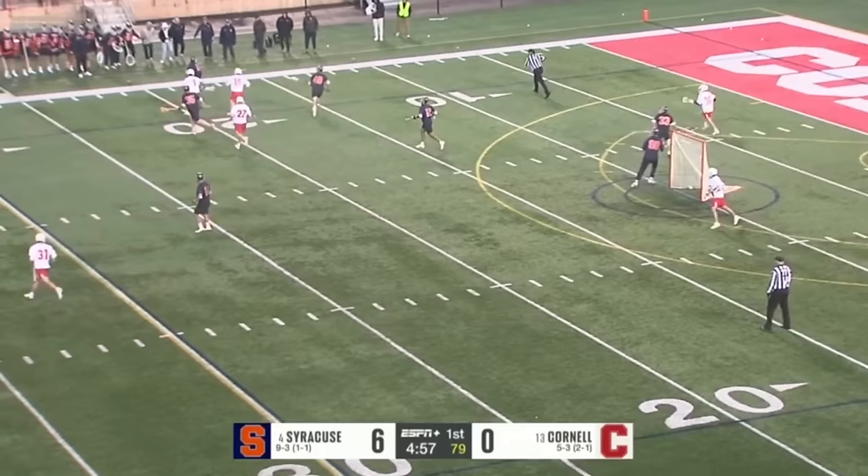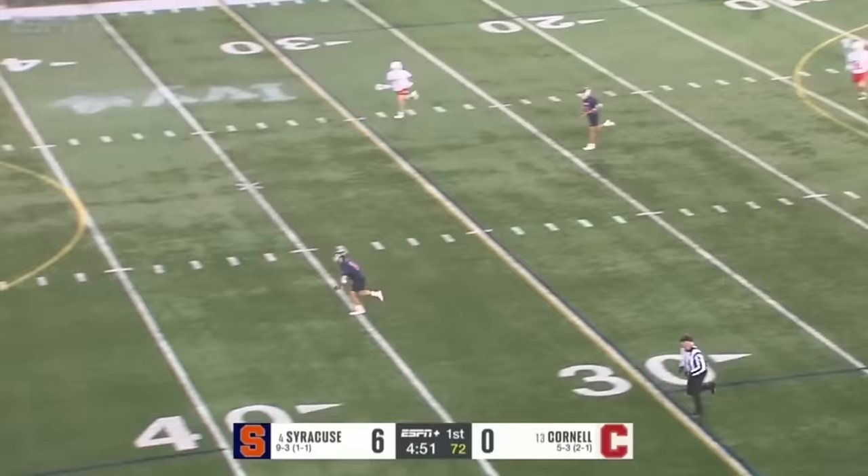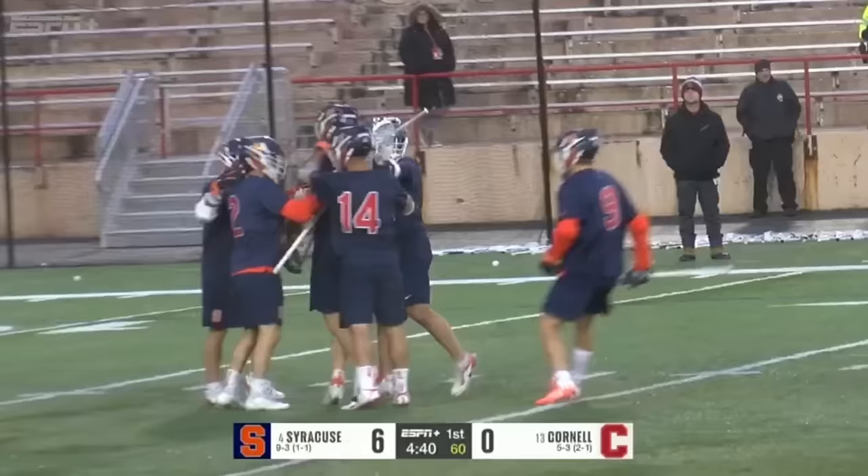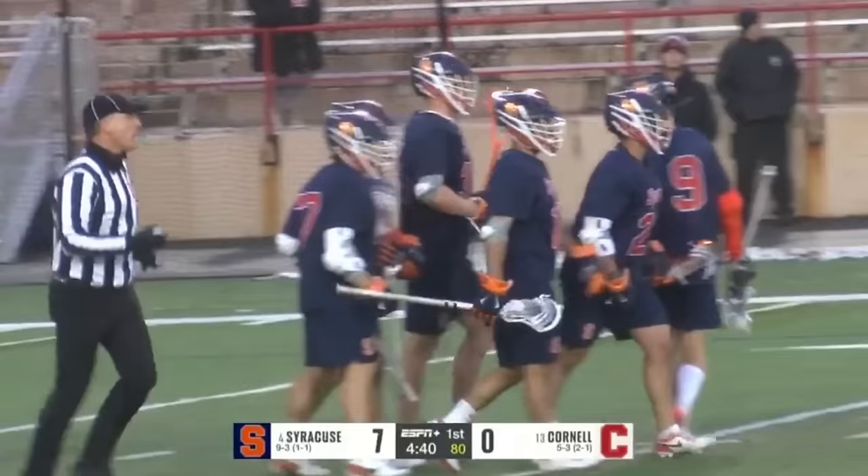Syracuse playing with so much tempo right now — offensively, defensively, and in transition. Syracuse has been absolutely excellent as well. English can't quite find it — between the legs shot. That's a score for Billy Dwan! It is 7-0 Syracuse on a highlight reel shot from Dwan. Everything is going Syracuse's way right now.